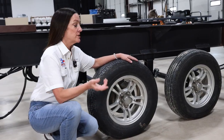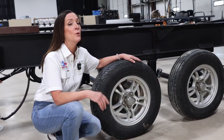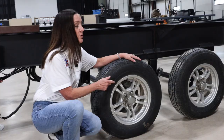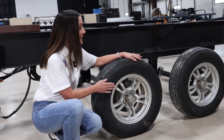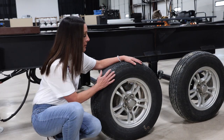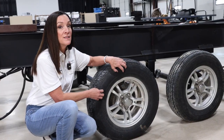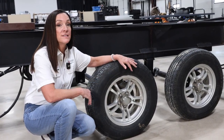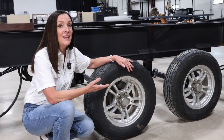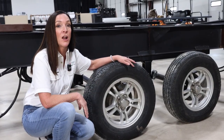Another thing we look at as inspectors is the sidewall condition — something an RV owner needs to do on every single trip. UV, weather, and sun can really do a number on the rubber. I'm looking for things like feathering and cracking, little spider web cracks that indicate the tire may be drying out and breaking down. Any of these factors could contribute to a blowout, so it's important to check that often.